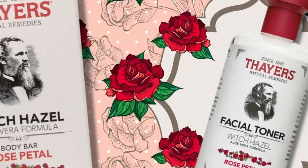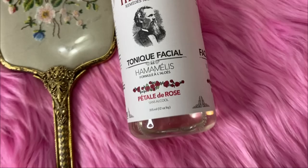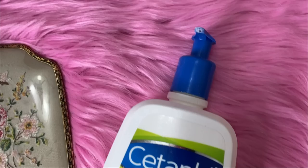Next on the list is Thayers Witch Hazel Rose Water Toner, which is another staple in my skincare routine — I use it every day. I like it because it's alcohol-free, so it doesn't irritate your skin or dry it out. I love the rose-infused smell and it really helps cleanse your skin without stripping the moisturizer or over-drying it. I really like the vintage shabby-chic bottle too.